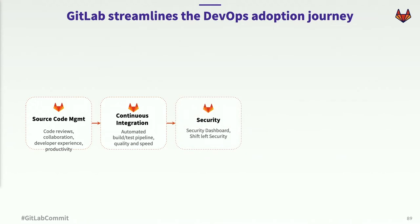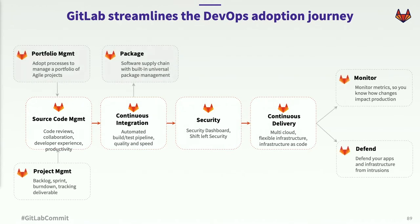Oftentimes, customers begin to use security features and shift left — putting more control in the power of developers to harden your security posture much earlier in the software development lifecycle. And then, with everything in one place, it becomes a no-brainer to add continuous delivery, which can break down silos between development teams and operational teams. From there, you can choose your own adventure — we can help you manage your portfolio, manage your projects, we have a package artifact repository, and we can help you monitor and defend your production applications. The key takeaway is you can choose the speed and order of adoption based on your own journey as a company.